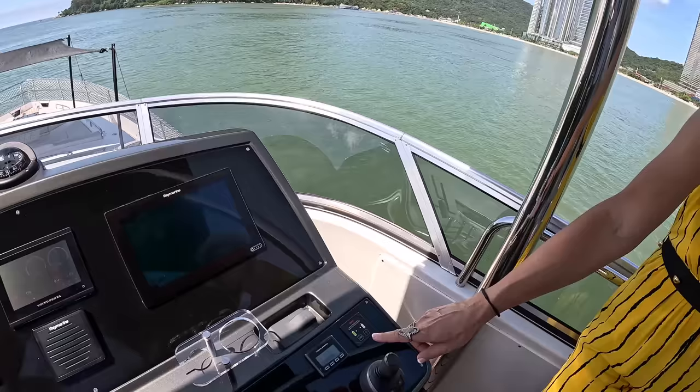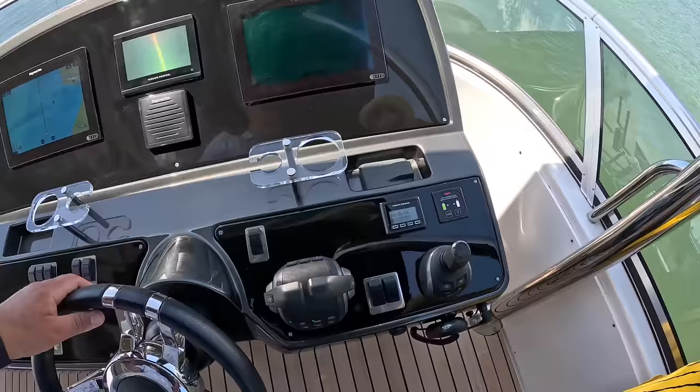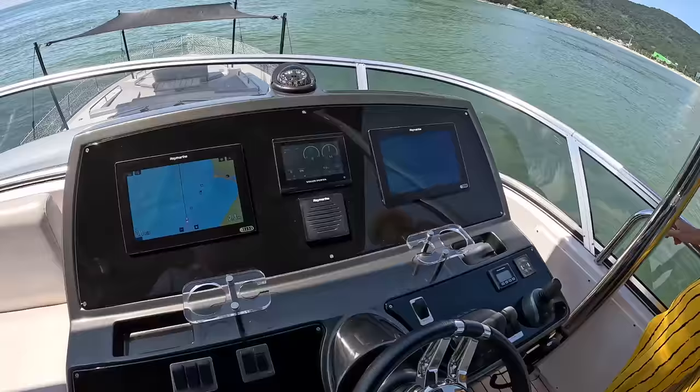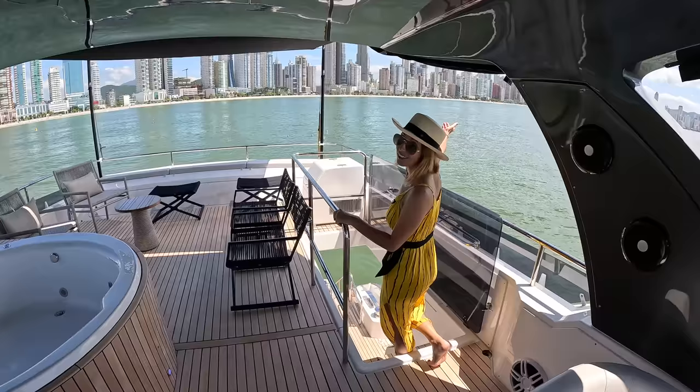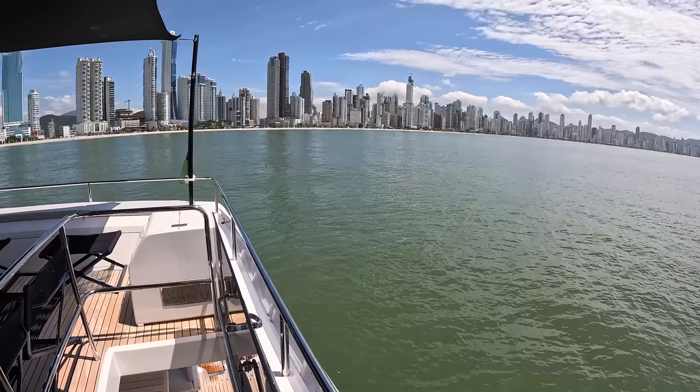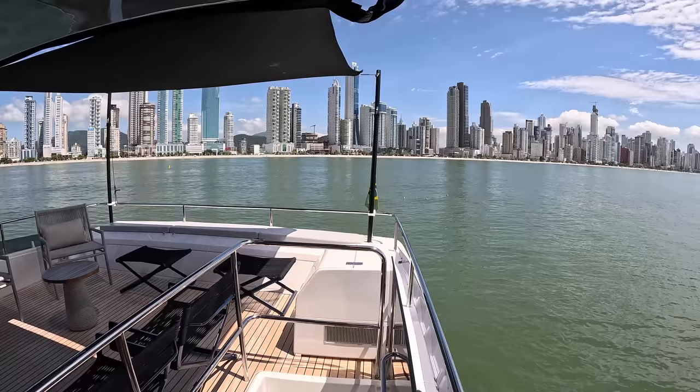You skipped by something very important — one, two, three. We're going to bring that up in the interior. We're going to check out the cockpit and then go inside. That's a great entertaining platform up here. Look at the skyline — you'd think you're in Dubai and not in Brazil right now.